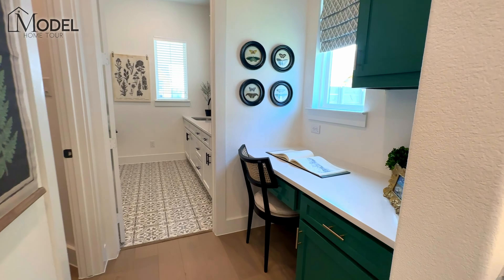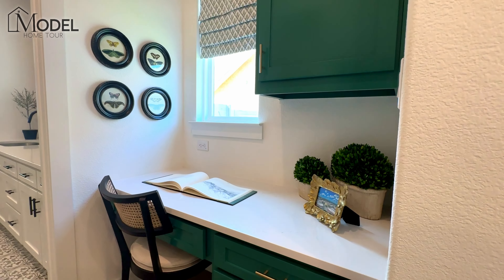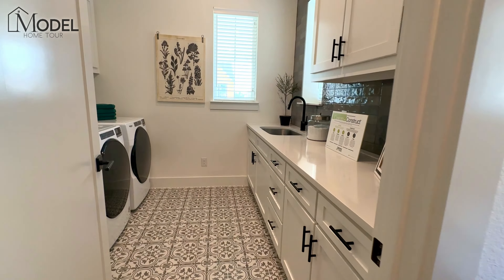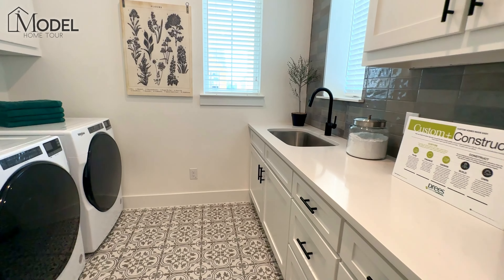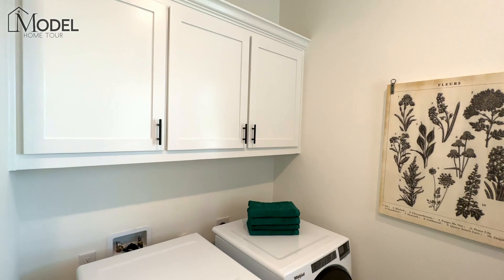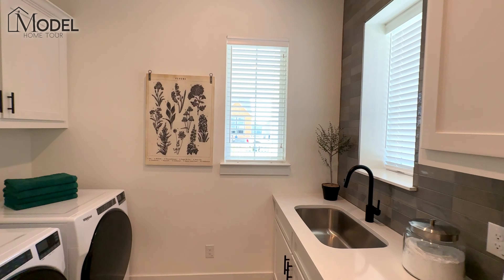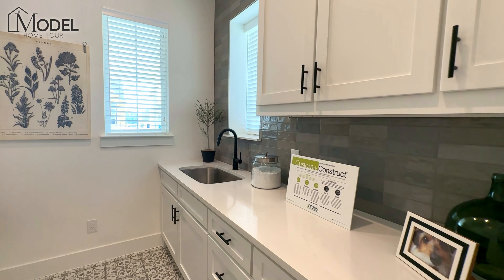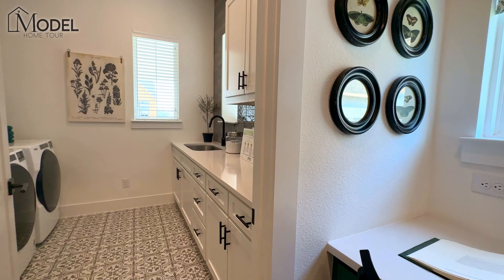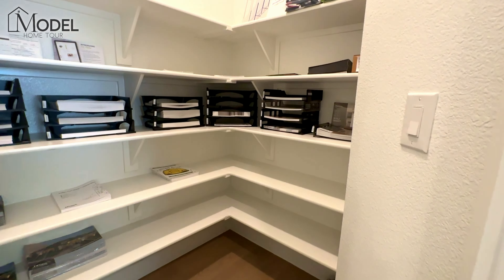There's a little desk and work area here — a great place to keep your computer set up or manage your bills. As we walk in here, we've got our utility room with the sink, the cabinets, the countertops — everything you can ask for. A ton of storage. We have two windows in here bringing in the light. Having the extra sink, counter space, and cabinets — you can't underestimate how important that storage is.